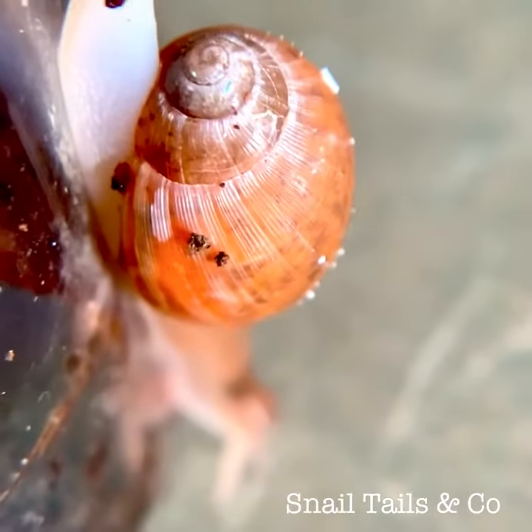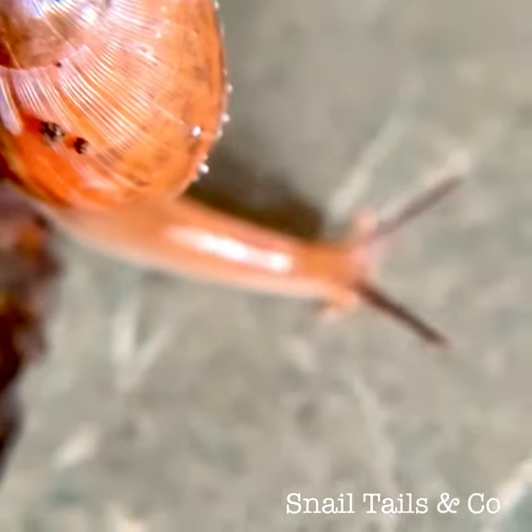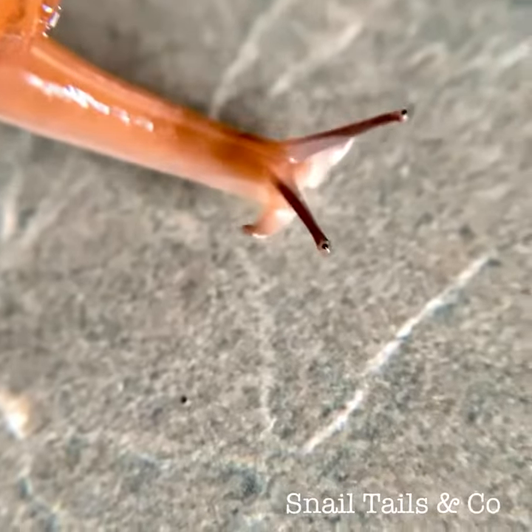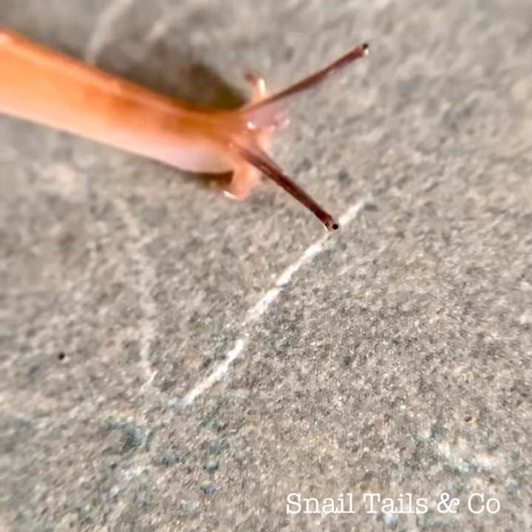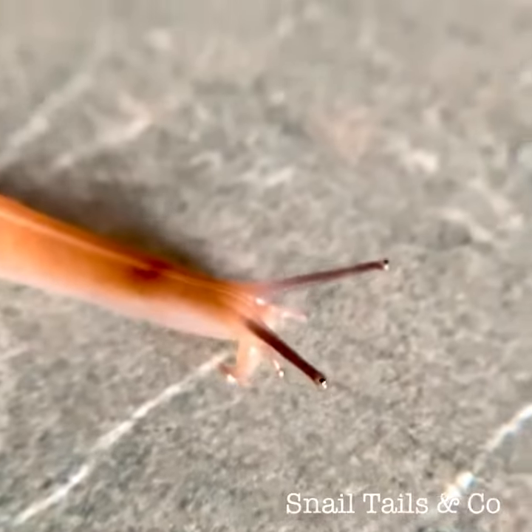Snails are fairly easy kept pets but still require care such as feeding, cleaning, and keeping the right temperature and humidity. Some pet snails can live up to 30 years with proper care, so when you're thinking of getting a snail, keep that in mind.